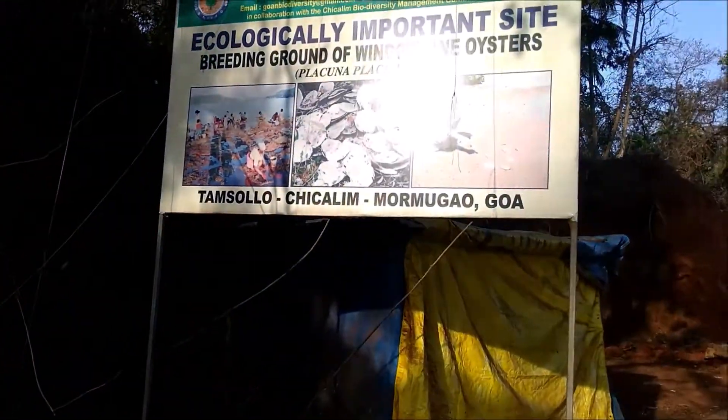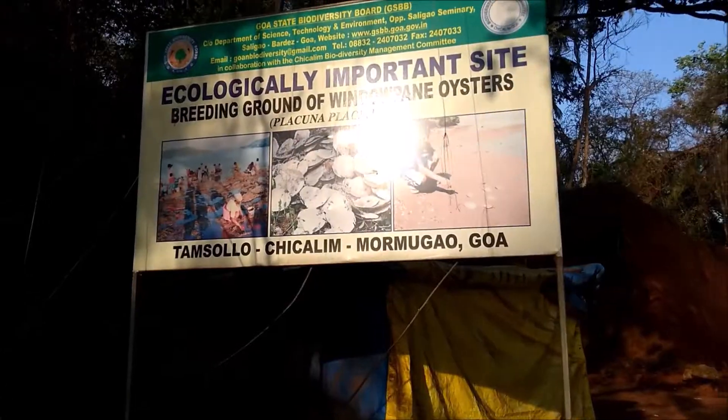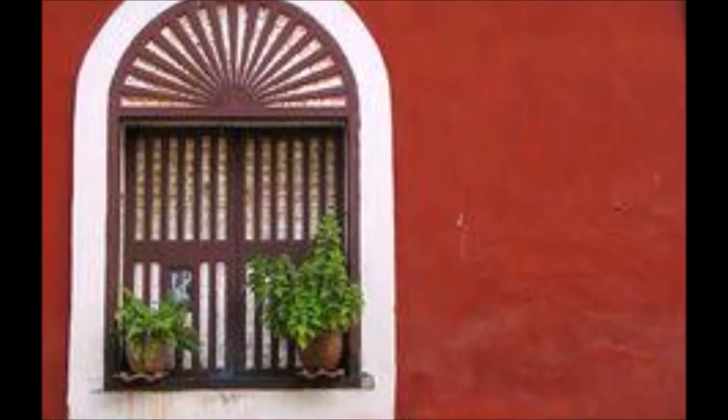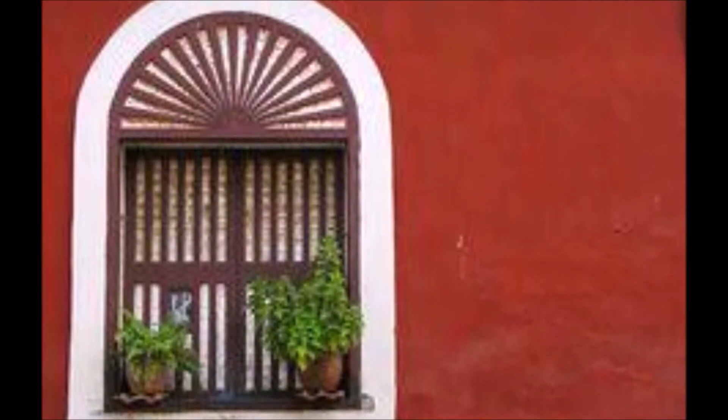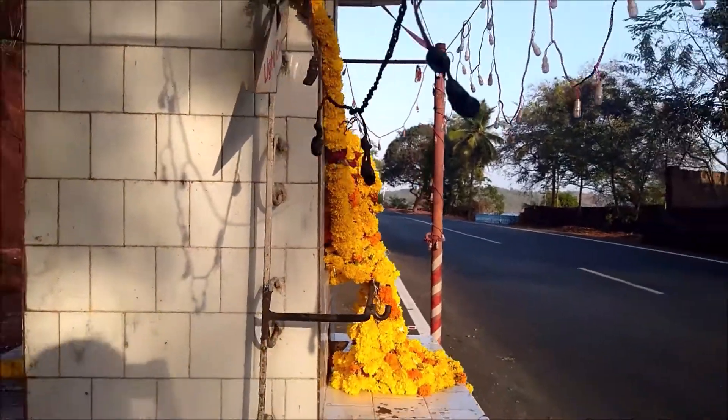They put up a board stating that this is an ecologically important site, a breeding ground for these rare windowpane oysters. They are called windowpane oysters because they were used in the windows of old Goan Pojigi style houses.